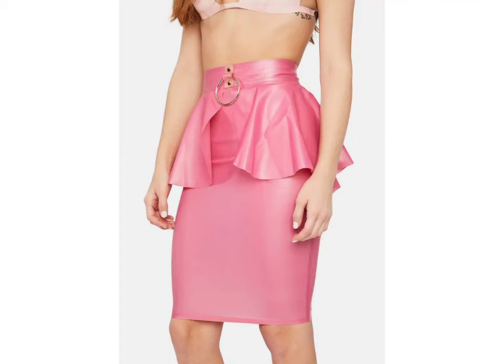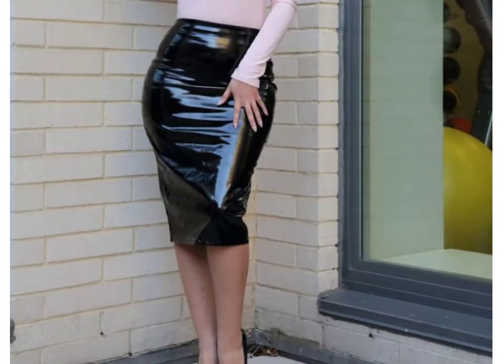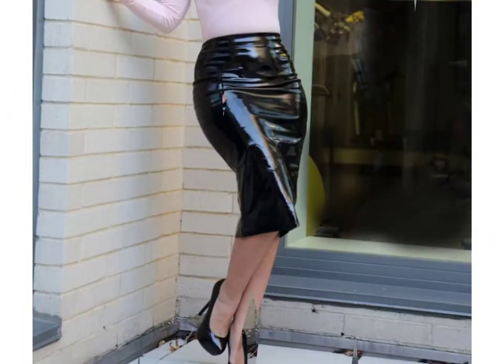Hello friends, welcome to my YouTube channel Fashion Field. Today I am going to share with you beautiful and stylish leather latex skirts design ideas.